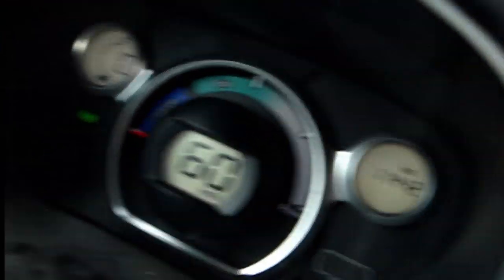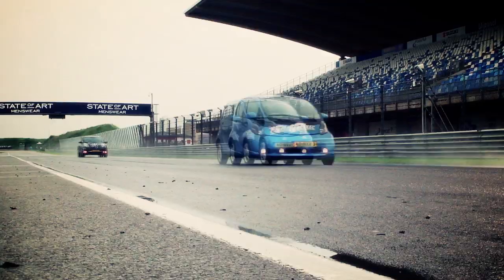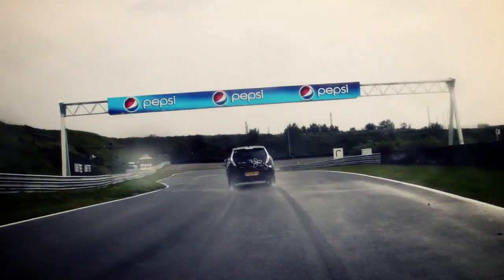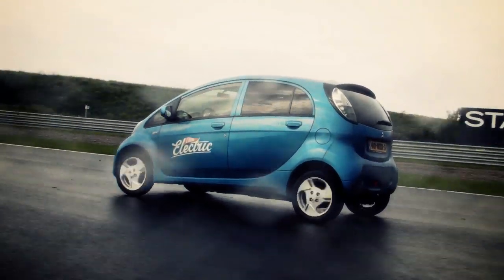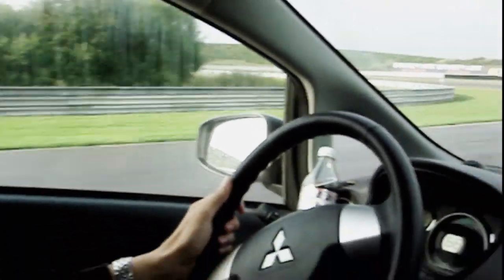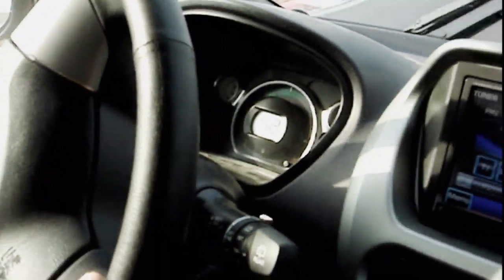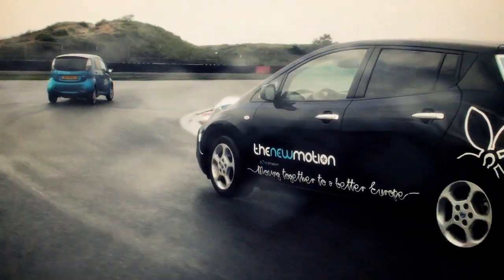There's a blinking sign at the moment on the dashboard. We only have two more blocks of charge left — two stripes, about 20 kilometers. I can see that the traction control just switched off, and some extra lights just went on. So I should be really careful now with braking on this wet track.